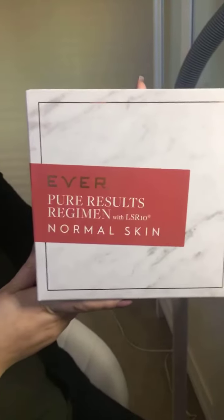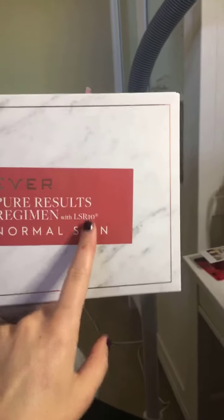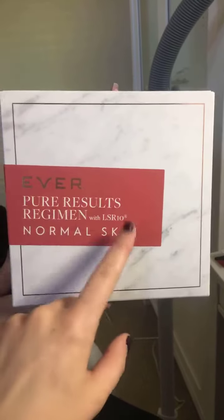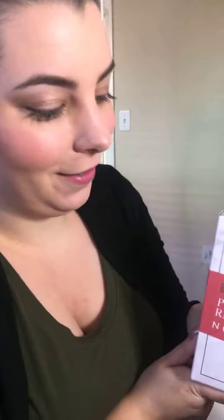So we got the Ever Pure Results Regimen with LSR10 — normal skin. LSR10 is patented by Ever, so no one else can use that. I think it was derived from Magnolia Flores or something and it had some specific oil or acid or complex. I got way too much info yesterday. Let's pop it open because I know it says some stuff in there.